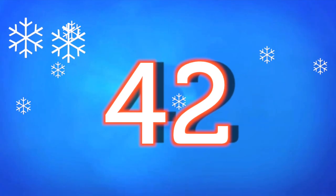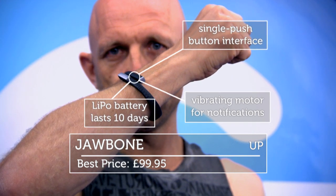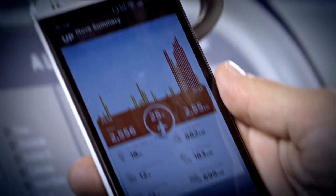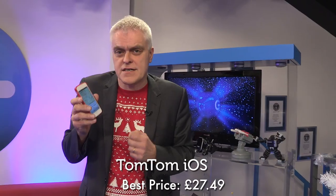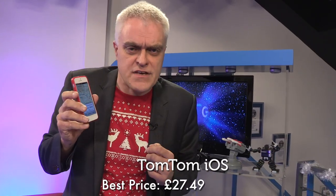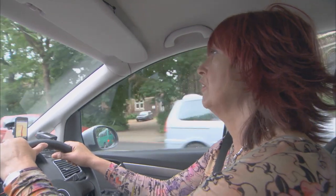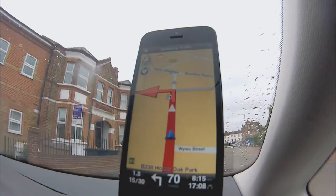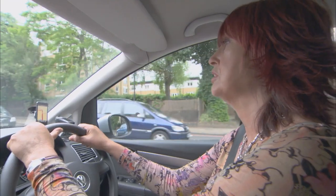At 42 is the Jawbone Up Fitness Band, which is the perfect thing to buy to make sure you're burning off those excess Christmas calories. Coming in at 41, it's TomTom's iOS app. Although Apple and Google now have turn-by-turn directions built into their own apps, TomTom proved that they're still king of navigation when Janet Street Porter took the best apps on a jaunt round South London with her phone as her only guide. This is miles better than the other one — who gives a toss about the buildings?